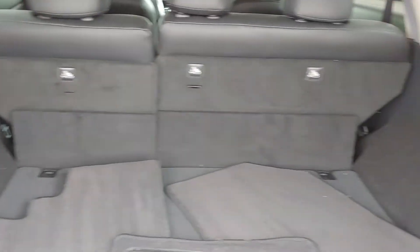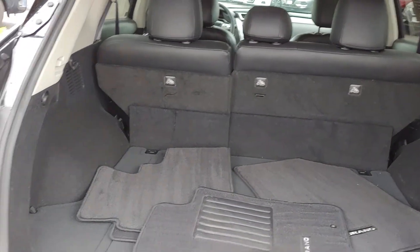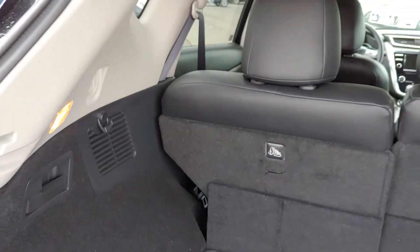Plenty of room back here for whatever your needs might be. Rear seats fold flat to give you even more cargo room. As you can see, cargo tie-down hooks down here on the sides. You can also add a cargo area protector as well.